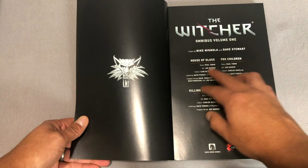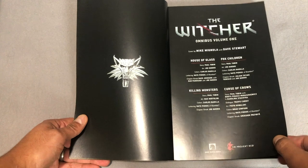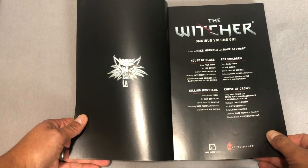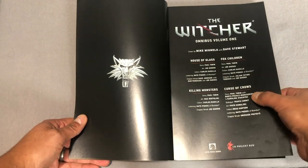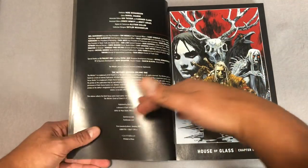You have this beautiful cover by Mike Mignola and Dave Stewart, and Paul Tobin wrote most — actually all — of this. You have different artists like Joe Chiario, Max Bartolini, and those gentlemen right there.